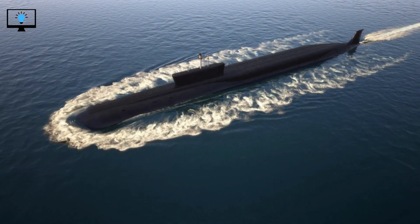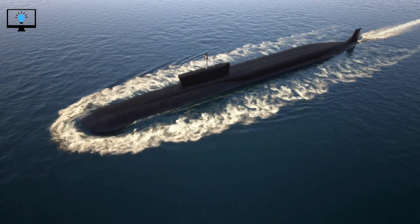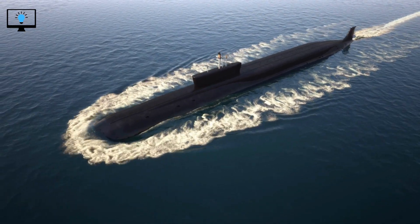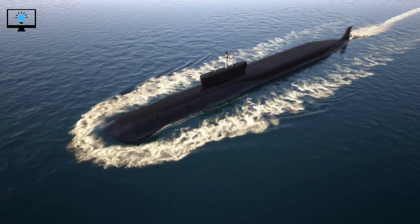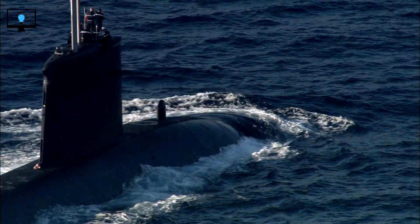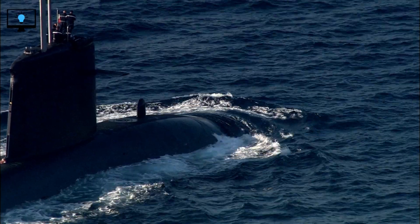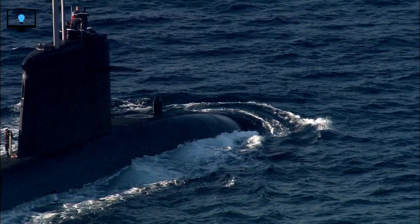Have you ever wondered how submarines work? How they can stay underwater for weeks, travel thousands of miles, and remain undetected? In this video, we'll take a deep dive into the world of submarines and explore the fascinating technology behind these underwater vessels. Welcome to Learnify TV. Today we're going to talk about submarines and how they work.